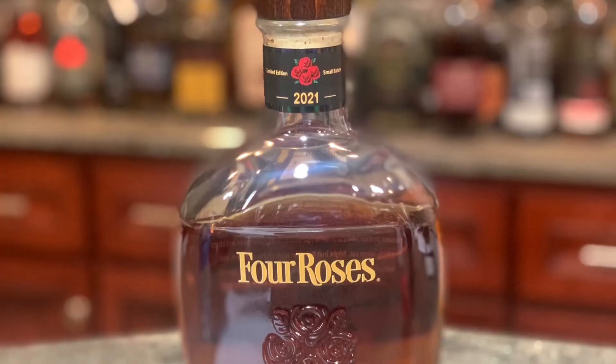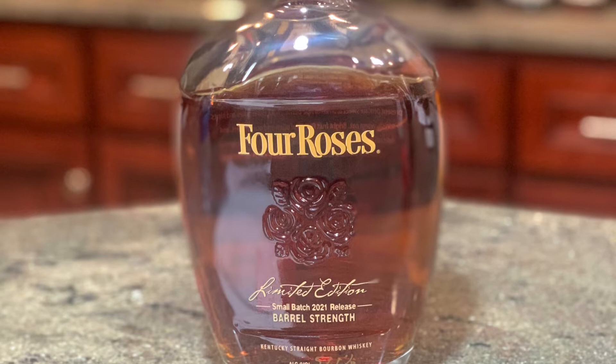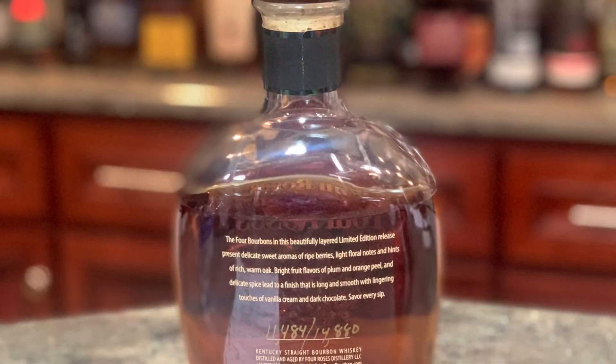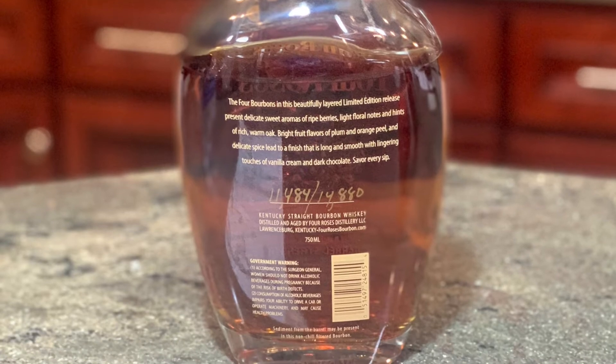We're coming in hot with a hot one today. We got Four Roses Small Batch Limited Edition, 2021 release. A hot one, Brandi — it's 114.2 proof.